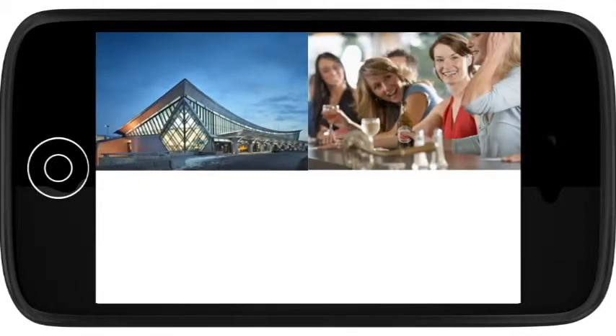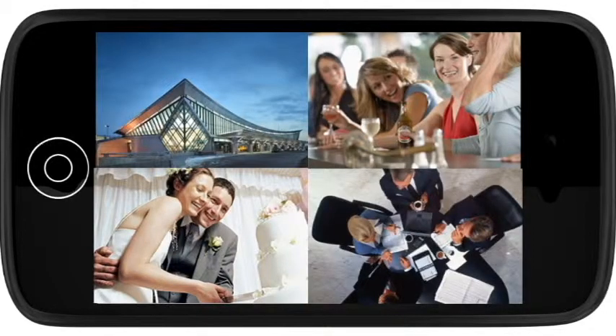This vehicle is perfect for airport transfers, nights on the town, winery tours, weddings, shuttles, and corporate events.